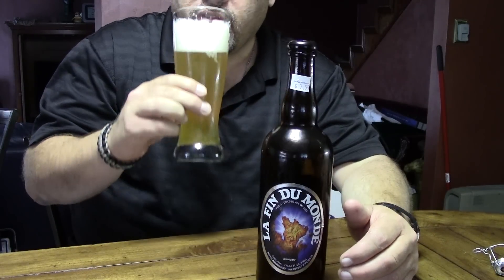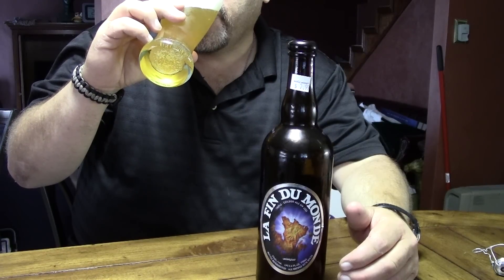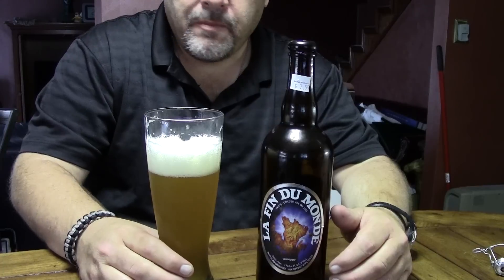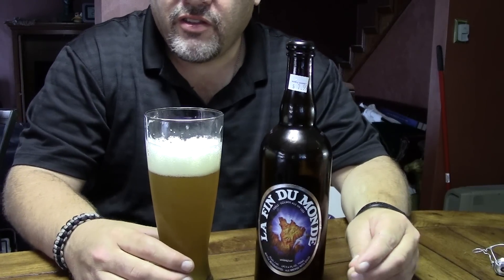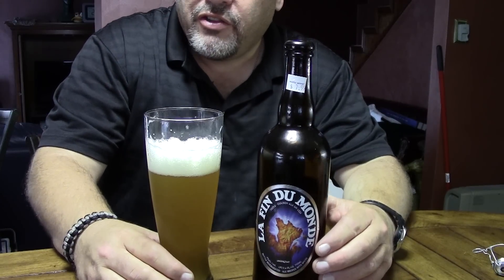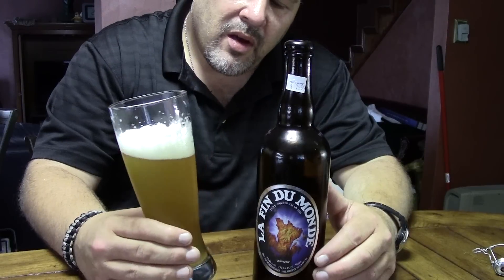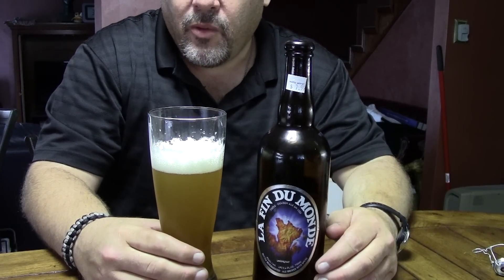Let's have a taste. This is a very, very crisp and refreshing beer actually. And even at 9% you can't taste the alcohol content. It doesn't have an alcohol sting like wines or liquors do sometimes. It's a very, very pleasant tasting beer — a good summertime refreshing beer, definitely for the hot weather.